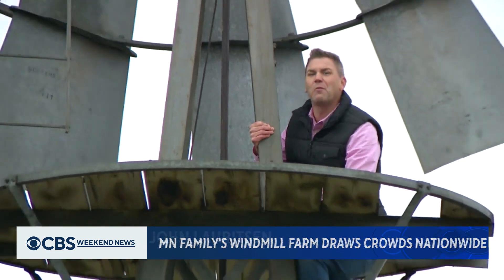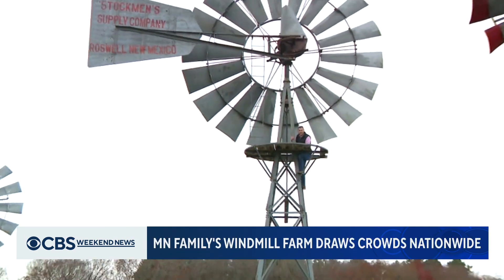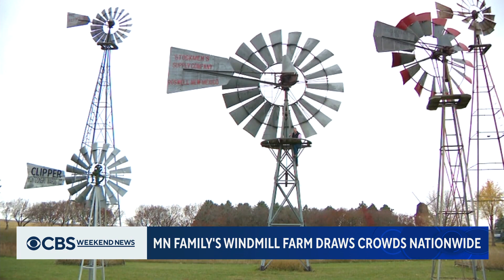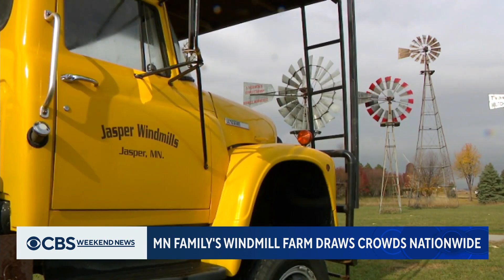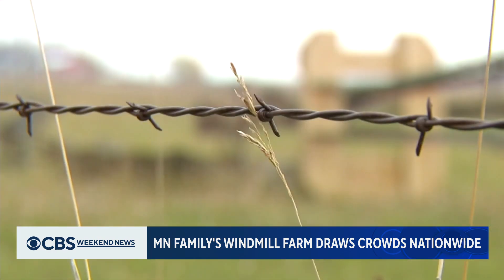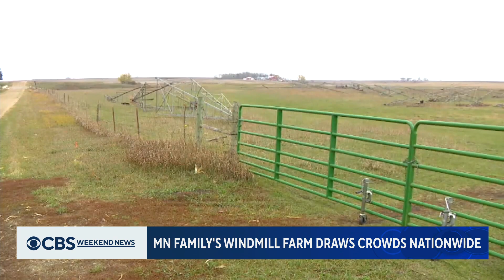This windmill from Roswell, New Mexico, is the widest on the farm. It has a 20-foot diameter. Terry drove 1,000 miles to pick it up and bring it back. He uses a truck to get the artifacts in place and then anchors them down with concrete. Across the road is a sort of windmill hospital, where Terry spends time repairing old windmills for other people.